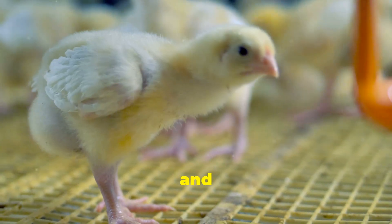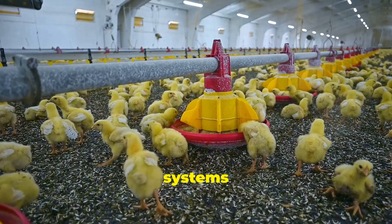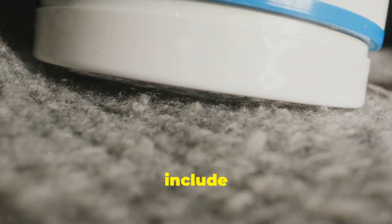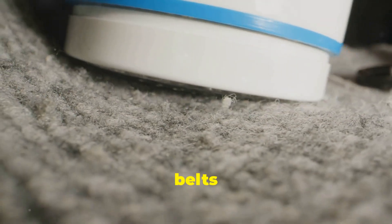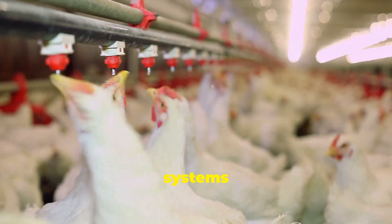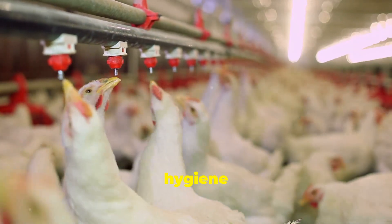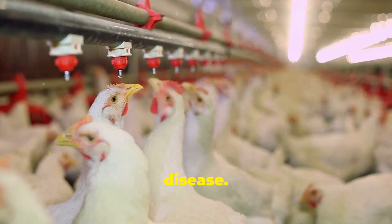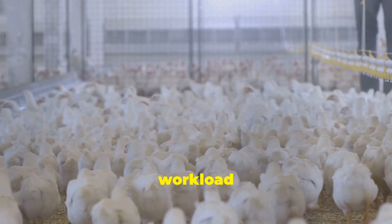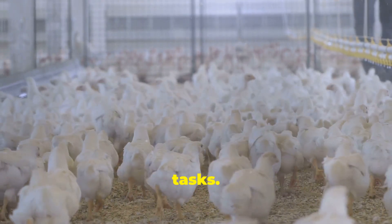Maintaining a clean and hygienic environment is essential for the health of chickens. Automated cleaning systems play a crucial role in modern poultry farming. These systems may include automated scrapers or manure belts that regularly remove waste from the chicken house. Some systems even flush the waste away using water, further improving hygiene and reducing the risk of disease. This not only improves the living conditions for the chickens, but also reduces the workload for farmers, freeing up their time to focus on other important tasks.